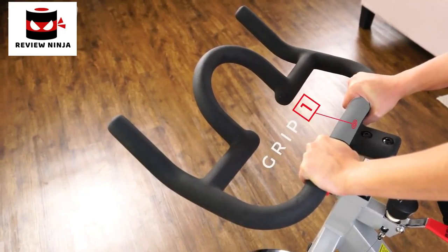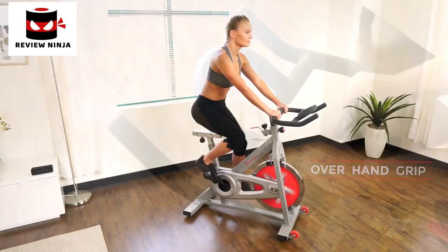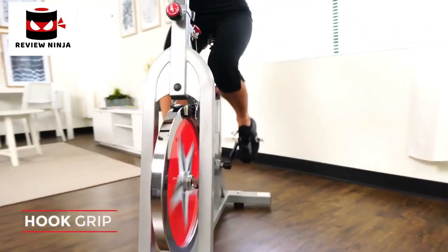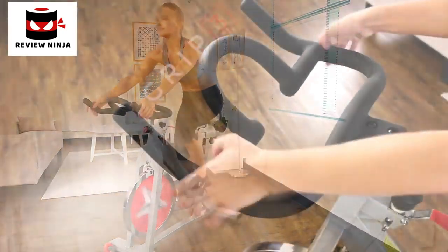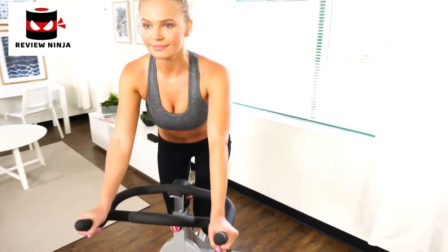Receive a great workout and keep yourself healthy with the SFB901 Pro Indoor Cycling Bike. The solid frame design is strong and sturdy. The 40-pound chrome flywheel provides increased stability, and the unique handlebar design allows riders to utilize versatile positions with the various grips.